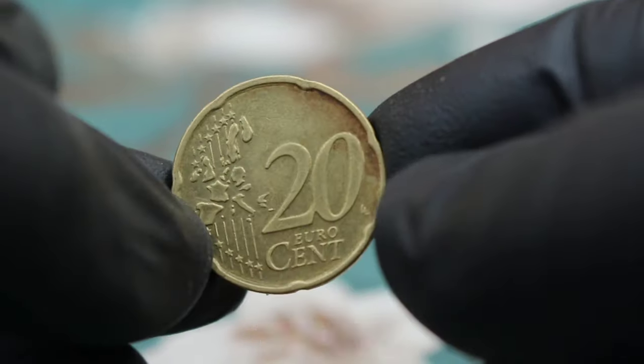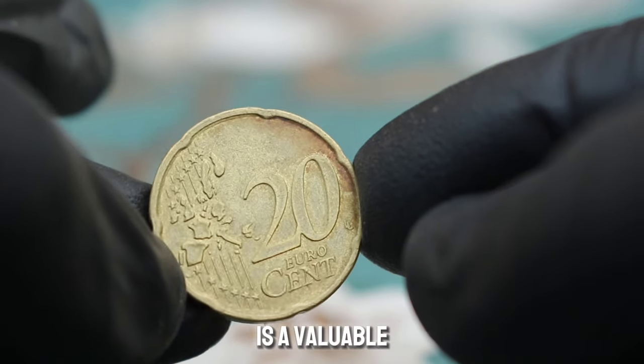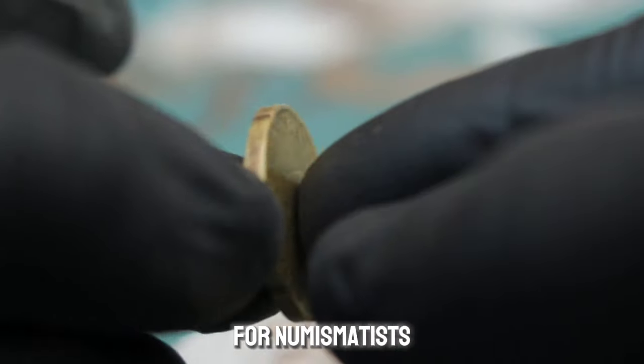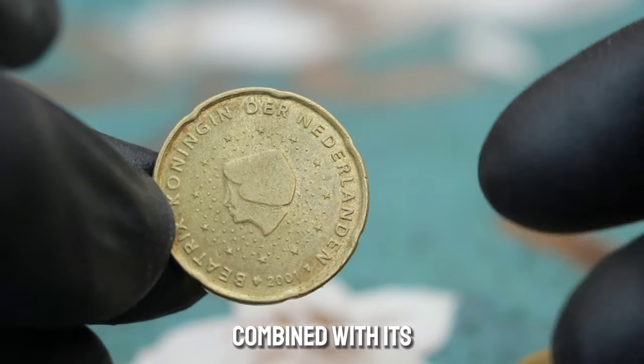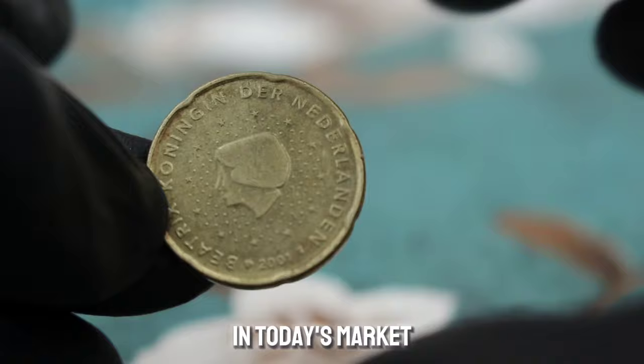In conclusion, the Beatrix 20 euro cent 2001 coin from the Netherlands is a valuable and collectible piece for numismatists. Its historical significance combined with its rarity and condition contribute to its overall value in today's market.